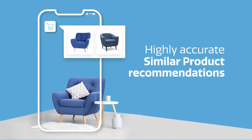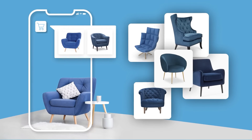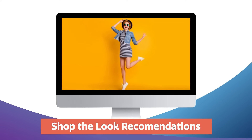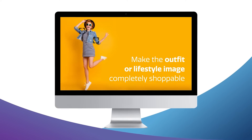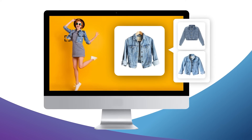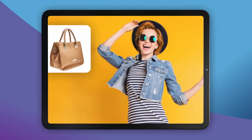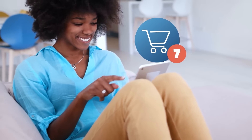Highly accurate, similar product recommendations keep shoppers actively engaged and get them one step closer to finding the right product and making a purchase. Shop the Look Recommendations make the outfit or lifestyle image completely shoppable, helping consumers shop the exact items they see. Complete the Look Recommendations offer complementary product recommendations based on style and occasion. Retailers can now inspire shoppers to add more products into their cart.